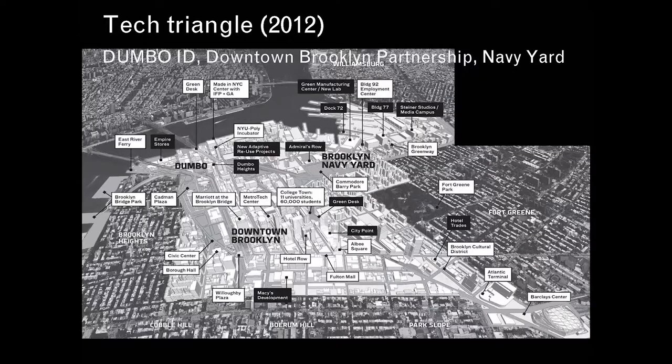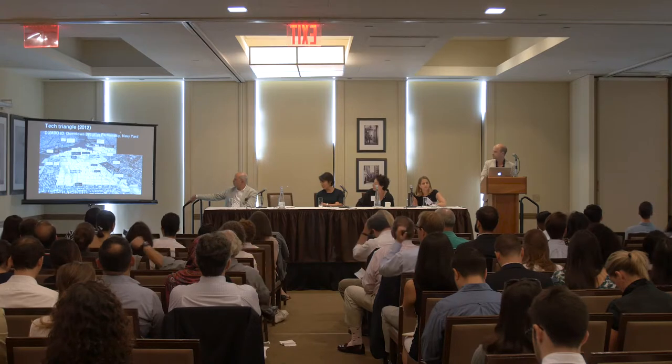I'm Eric Lifton from Mesh Architectures. Just to start with the tech triangle map — courtesy of Claire and Kate — just to orient: the three vertices being the downtown Brooklyn site that we've just been talking about, the Navy Yard where a lot of work has been going on as a public-private partnership for a number of years, and then on the left the third vertex is in Dumbo, where my office is.